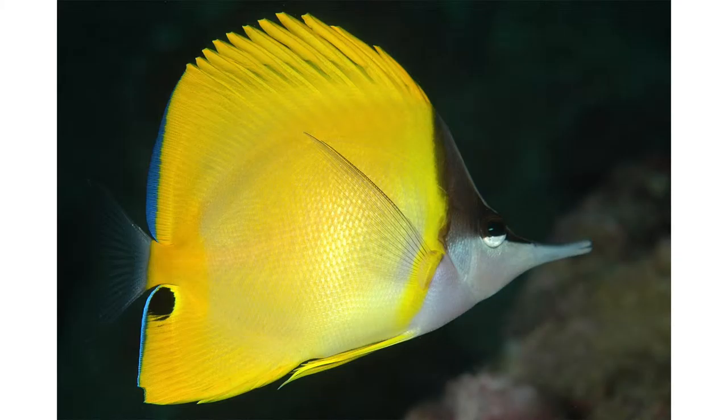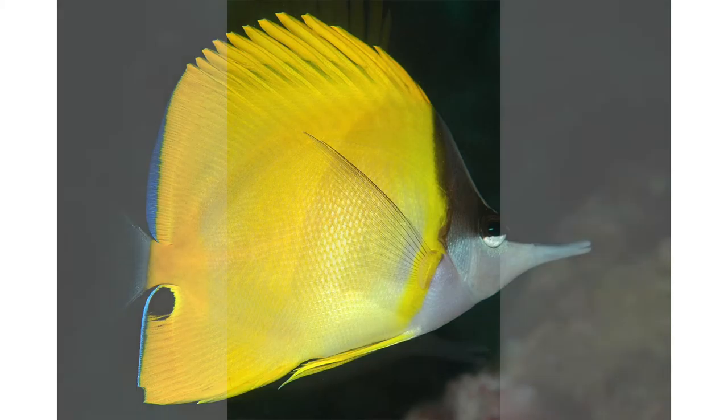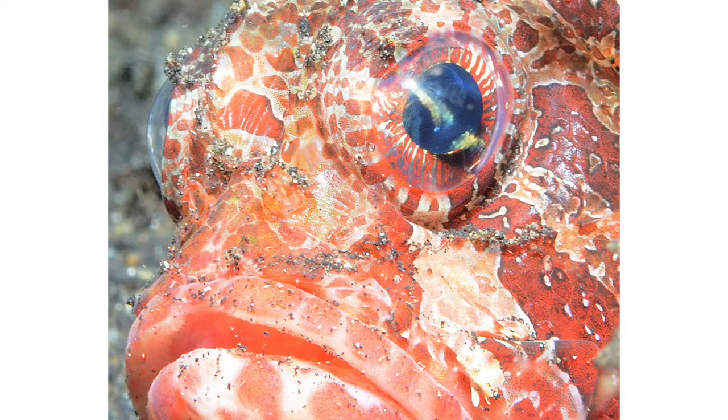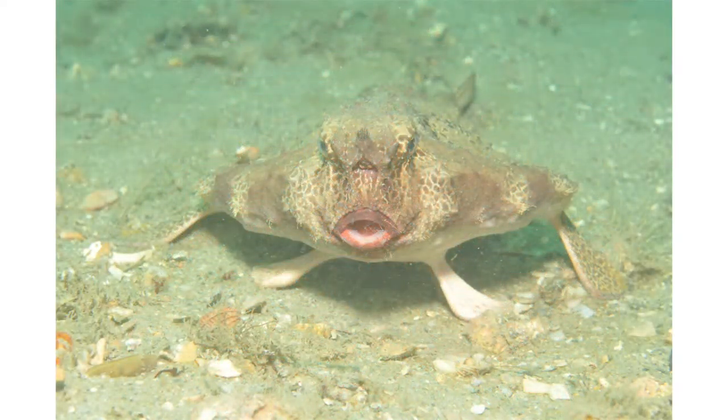Here I'm filling the frame with a profile view of a butterflyfish in Hawaii — still kind of boring. And you don't have to have the entire fish in frame; we can break the rules and truncate part of the subject, only showing a portion of the fish. In my opinion, filling the frame with more of its face is a much better image. Again, here's a scorpionfish — getting very close and filling the frame makes it jump out at you.